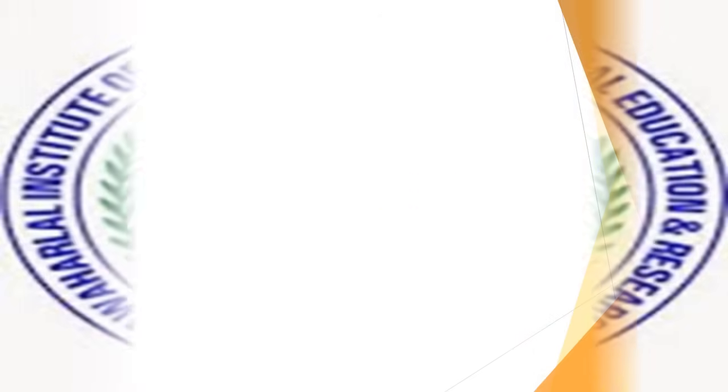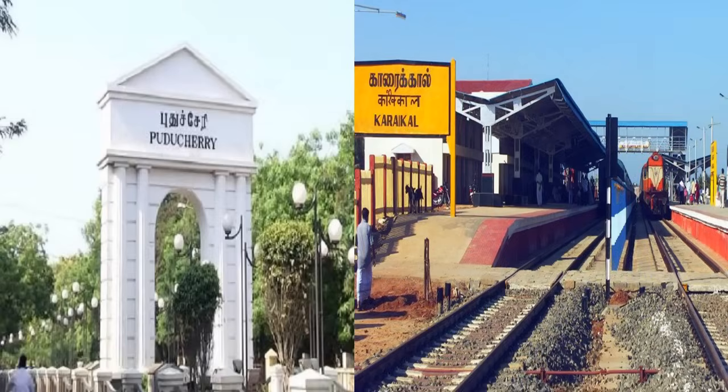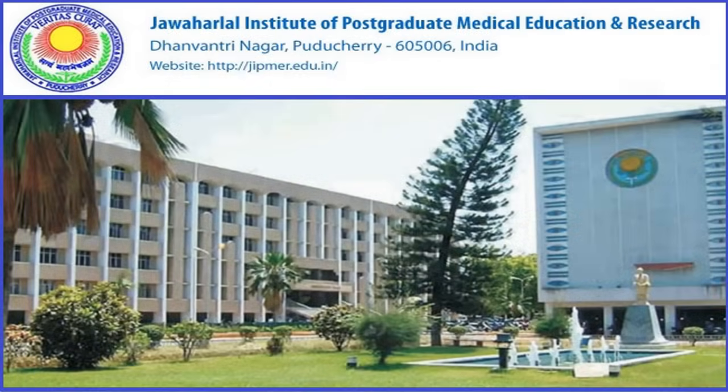JIPMER — the Jawaharlal Institute of Postgraduate Medical Education and Research — is one of the best medical institutes of India. It is located in two places: Puducherry and Karaikal. JIPMER Puducherry will organize the JIPMER 2018 MBBS entrance exam for a total of 200 seats, and the exam would be conducted in 76 centres across India.